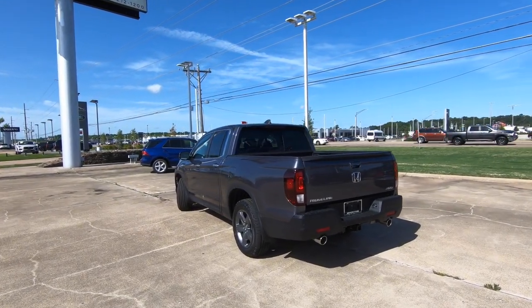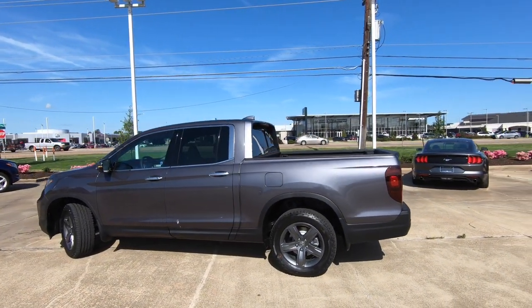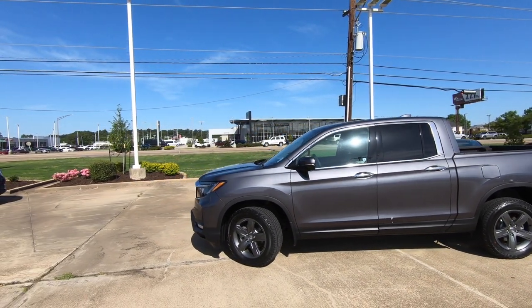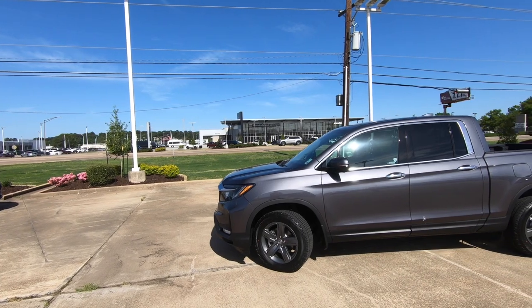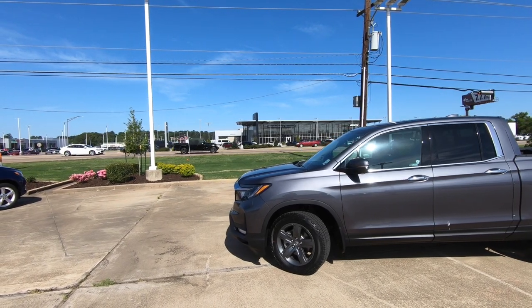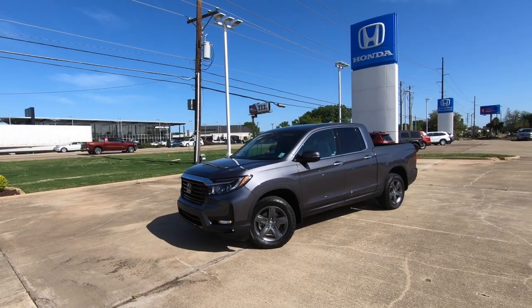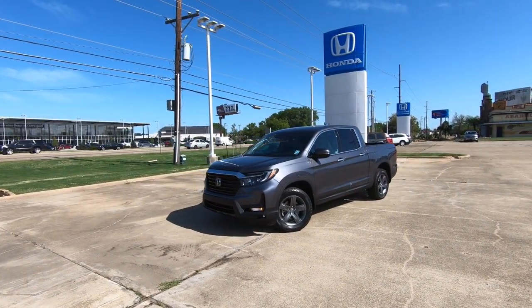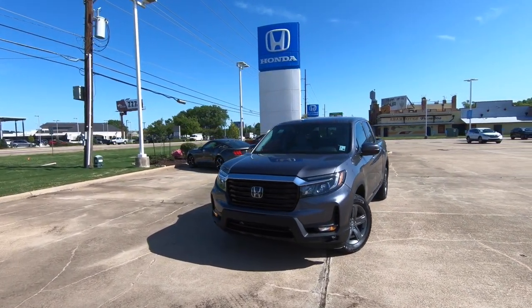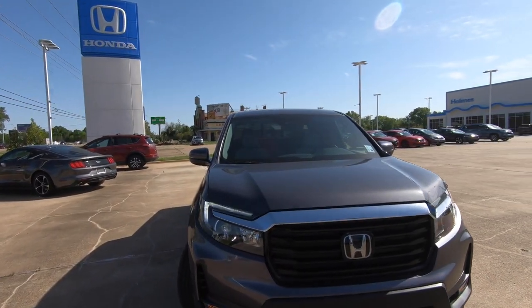The Ridgeline is a mid-sized truck, but it is unibody with independent rear suspension, which means it has a very comfortable ride quality. For 2021, Honda basically took everything from the A-pillar forward and squared things off, giving it a more boxy, truck-like look. That's the whole point of that change. This is a very popular seller with Honda, and that says a lot.